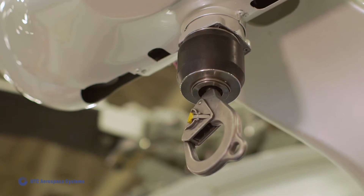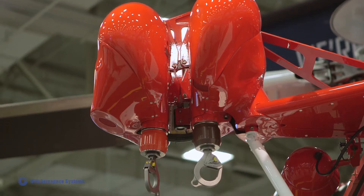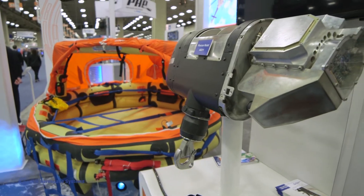The hoist has been around for over 40 years. It started in search and rescue and has moved into all types of different applications. Many rotorcraft — from the medium, the light medium, and heavy — use hoists for lots of different applications.